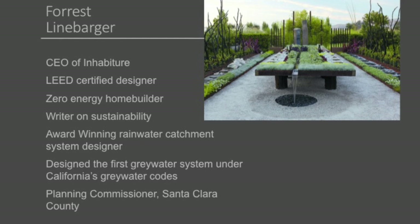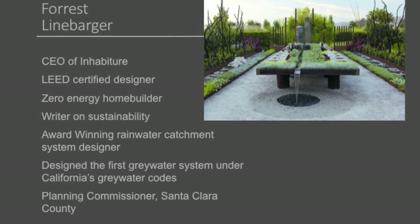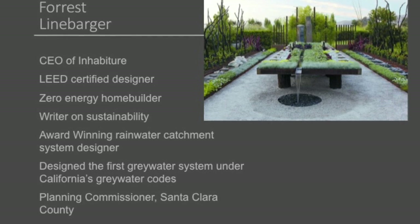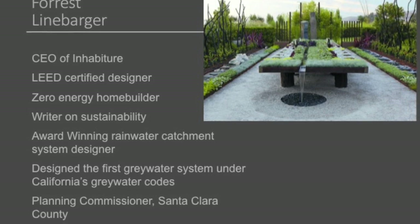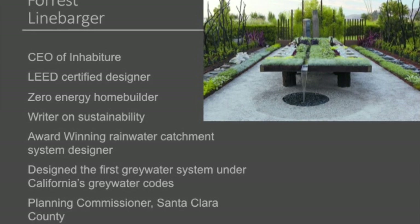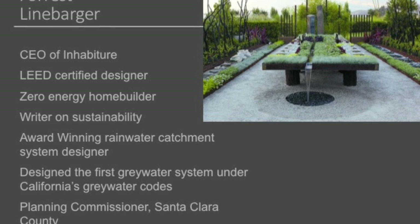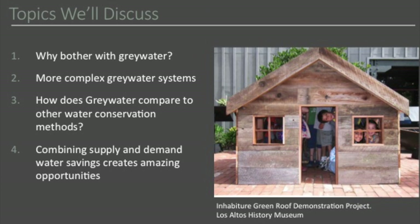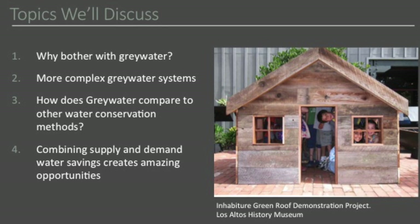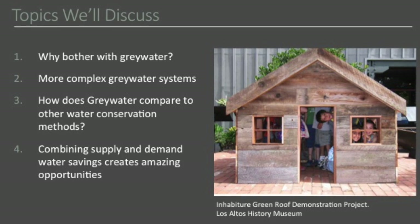I was fortunate enough to have done the first gray water system after the 2009 code change. Those of us working on the advocacy at the time had about a month's run-up as to when the code was going to be released. We were able to do one the very next day after this code was passed. We did a laundry landscape system — a fabulous system, no permits, easy to do. I'm going to talk more broadly on gray water and water resources, our water use, and how it fits with our overall sustainability and particularly how it applies to California.